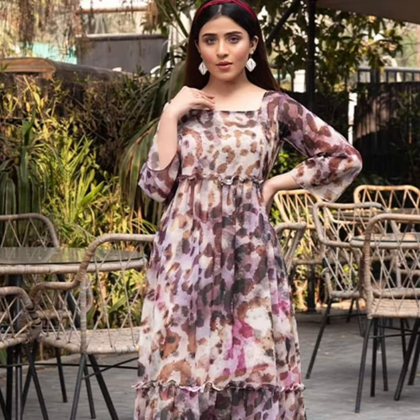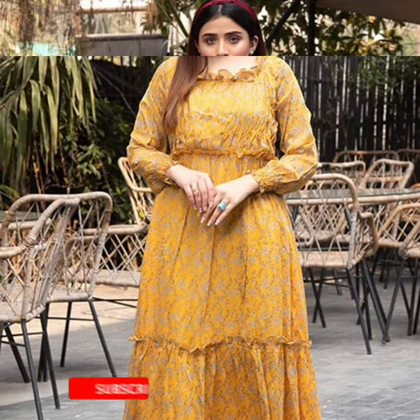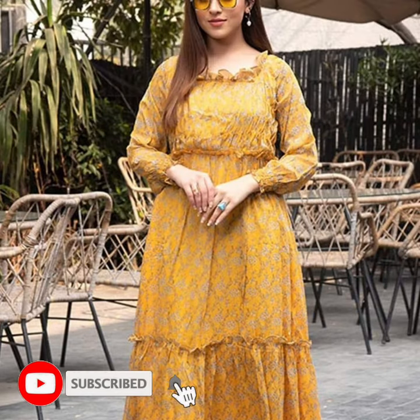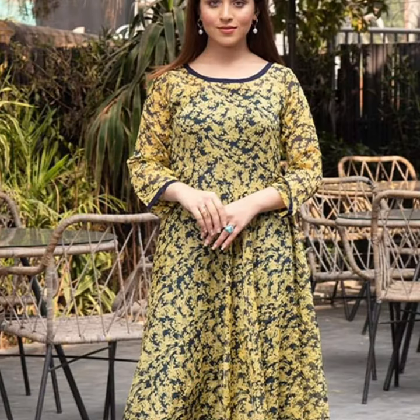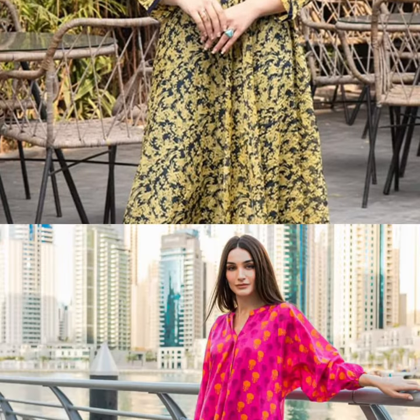Subscribe to my channel for your latest fashion updates, trendy updates, and fashion and beauty related videos. My channel is Redify — please subscribe and leave your feedback in the comment section. I will wait for your feedback.